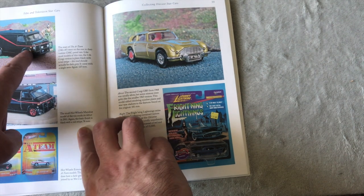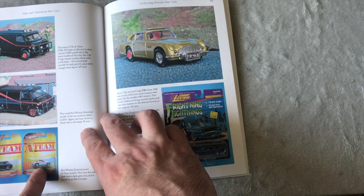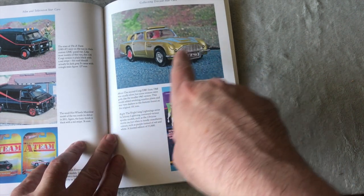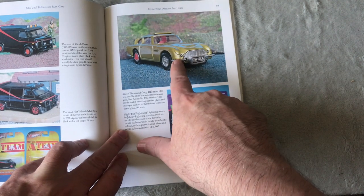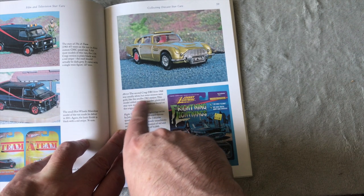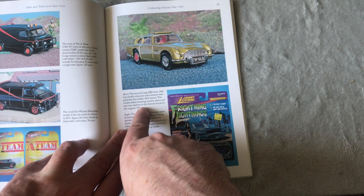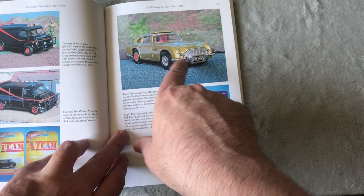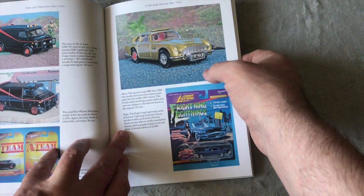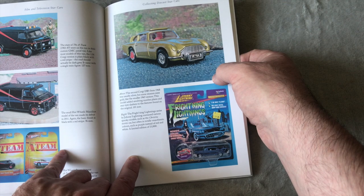I know there's a Corgi one you can get. I think that's the Corgi version — it's got Mr. T. There's a Hot Wheels version, and Face's is a Corvette as well. I'm thinking that's Dinky — he says second Corgi, usually silver. This model had a revolving number plate, rear tire slashes, and features found in the original. I'm sure that could be Dinky and not a Corgi. I didn't think the Corgi had the tire slashes and the rotating number plate, but I could be wrong on that.